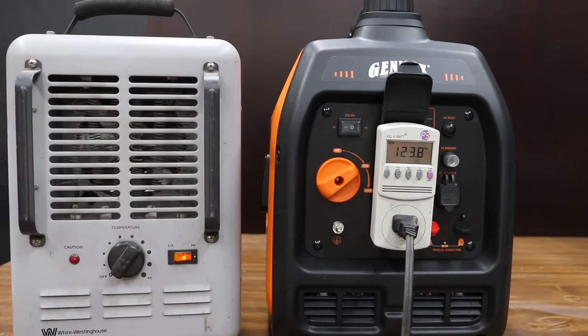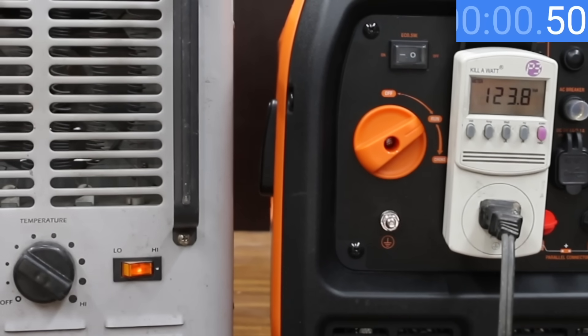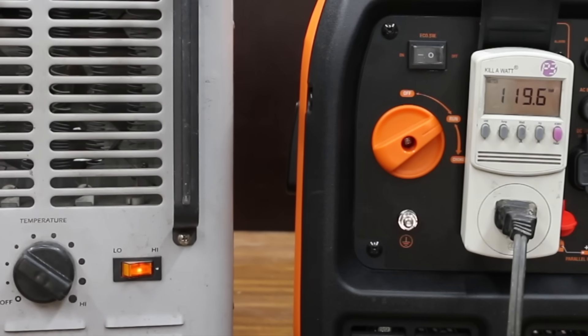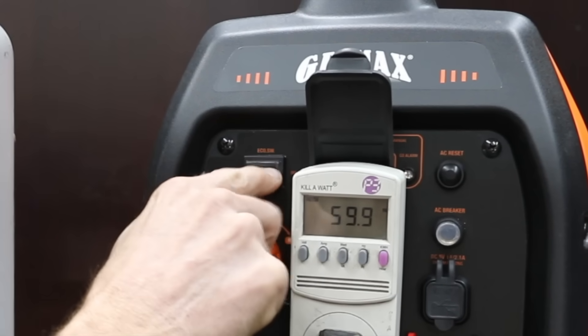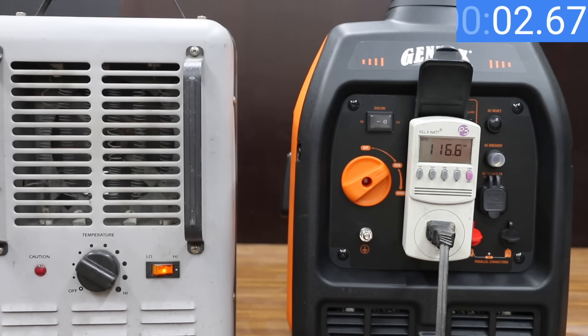Let's kick off our first test and compare voltage and voltage drop. Using a space heater on the highest heat setting, starting in eco mode, the Genmax is at 123.8 volts. Powering up the space heater caused the voltage to drop to 99, and it took right at 6 seconds for the Genmax to recover. Under load, the Genmax is only at 119.6 volts — that's a lot of voltage drop, which can cause wear and tear to appliances. With eco mode off, the Genmax only dropped to 116.3 volts and recovered in 5 seconds.